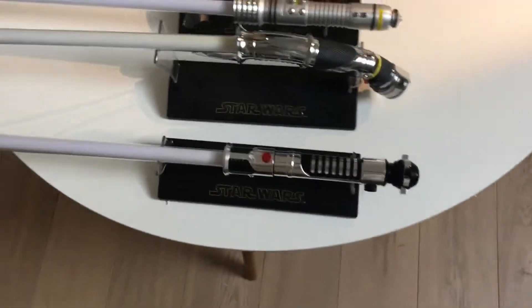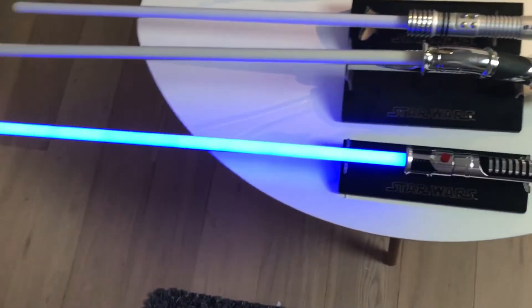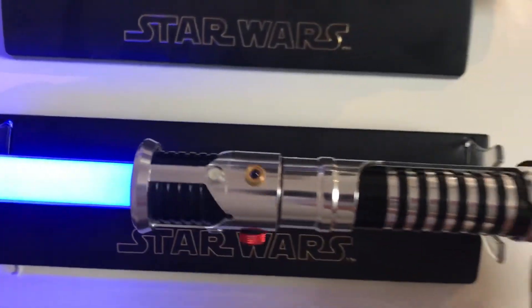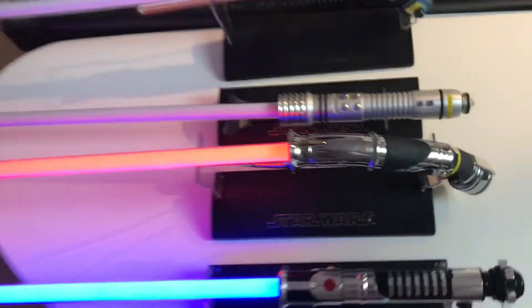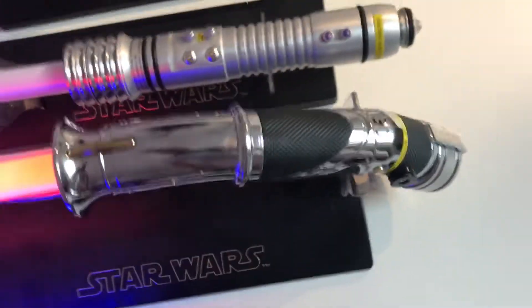I've put them out here for you guys to see. So the Obi-Wan is the blue one — very nice detailing on the hilt, with a purple rhinestone inside. Then we have the Count Dooku one — very nice hilt as well, very nice detailing.